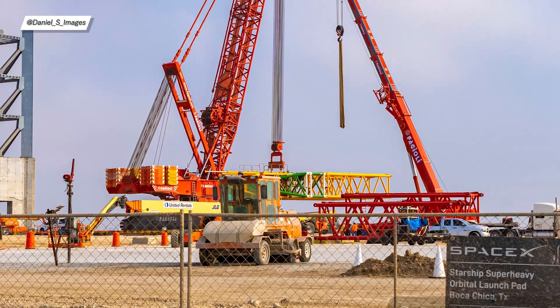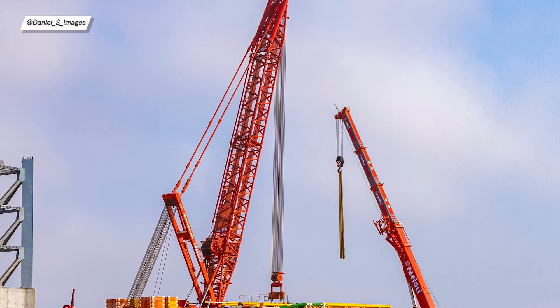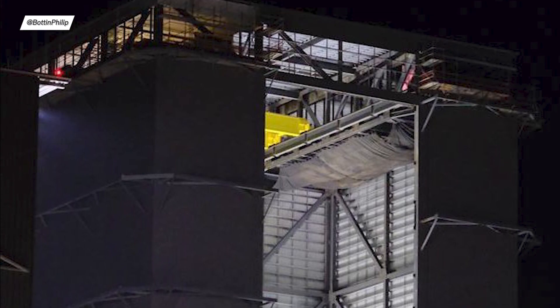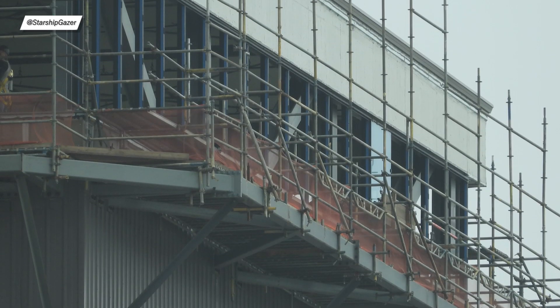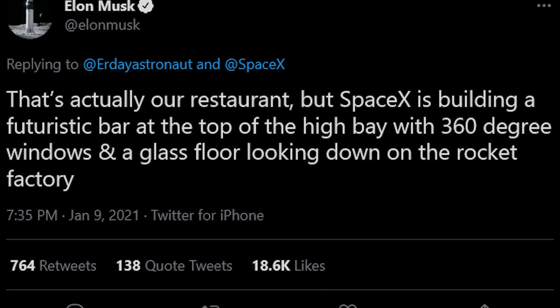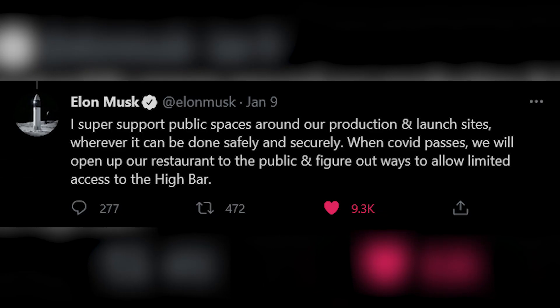The massive SpaceX crane called Kronk or Red Zilda, formerly known as LR-11350, is right now being expanded with another segment. On a chart you can see the possible crane configurations — to stack the orbital launch tower, SpaceX will likely need to use the SDW configuration. It's also time to remind you about the high bay bar: the first glass windows are being mounted on top of the high bay. According to Elon's tweet, this bar should also have a glass floor allowing you to see Starship production from a top-down perspective, and it will be accessible to the public.